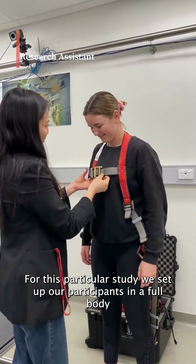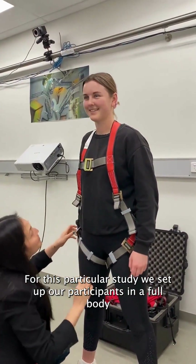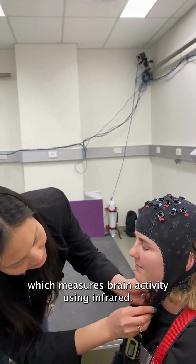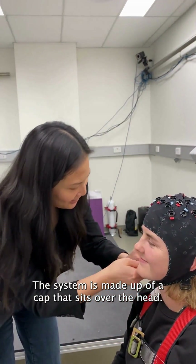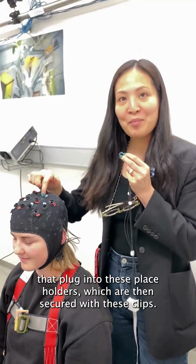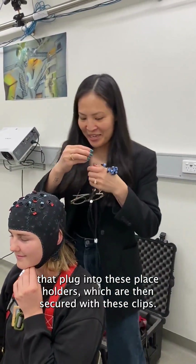For this particular study, we set up our participants in a full body safety harness before fitting them with this EFNEA system, which measures brain activity using infrared. The system is made up of a cap that sits over the head, these individual leads that plug into these placeholders, which are then secured with these clips.